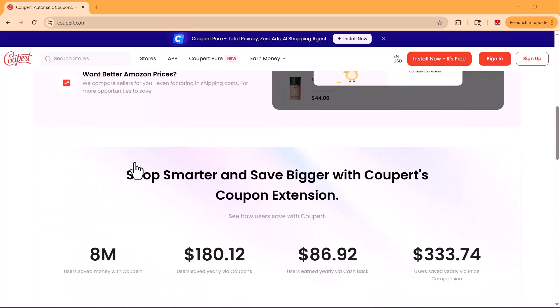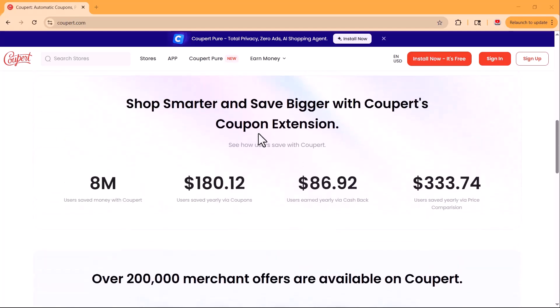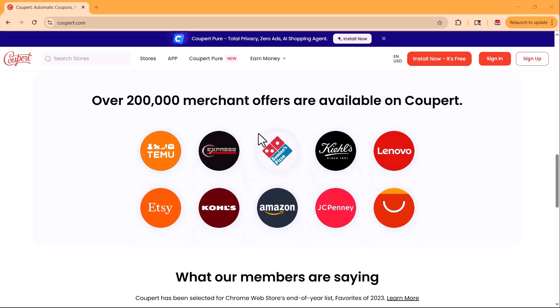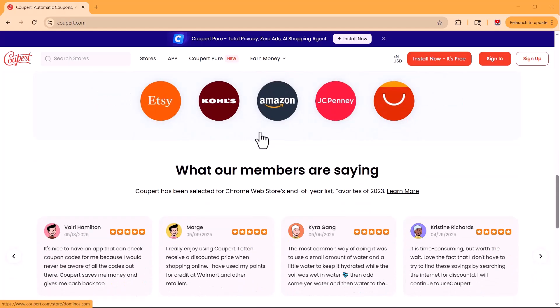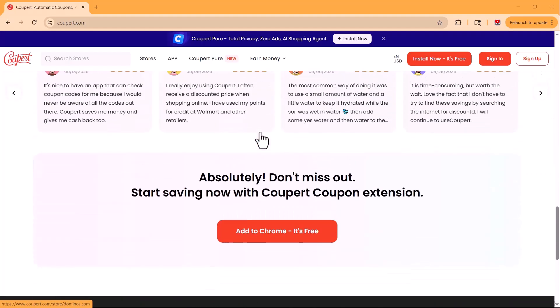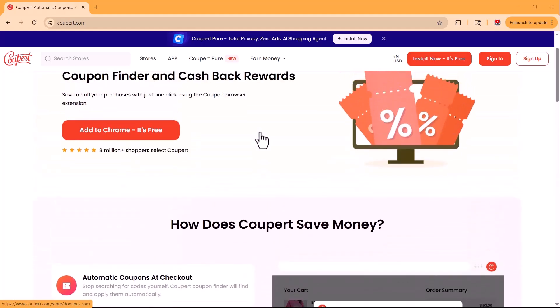Coopair is a powerful free browser extension that finds the best working coupons at checkout, gives you instant cash back rewards, and even compares prices across websites so you never overpay again. It's been trusted by millions of users worldwide since launching in 2017, and it works with over 200,000 online stores — from Chrome and Firefox to Safari and Edge. Coopair is your new shopping assistant.